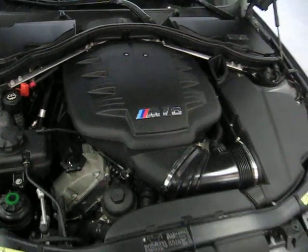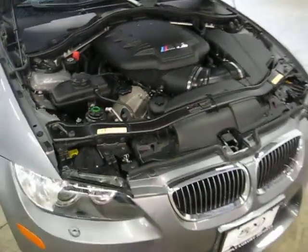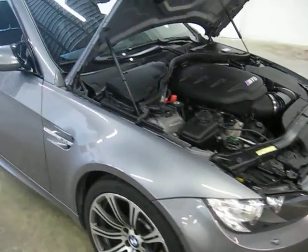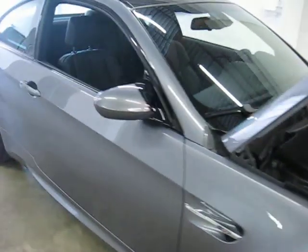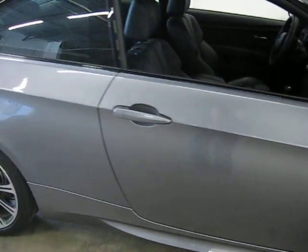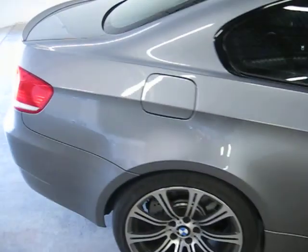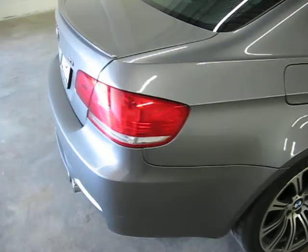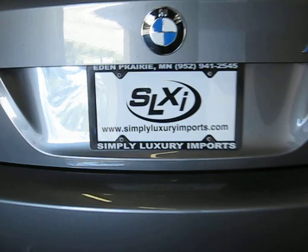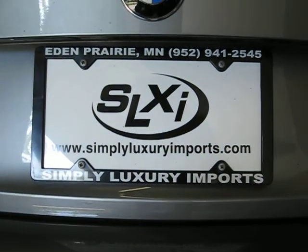This is BMW's naturally aspirated V8 — a 400 horsepower engine. The tires are still near new. The previous owner brought the car through its break-in period and was very respectful of that. You can see more pictures and information on this vehicle by going to our website at simplyluxuryimports.com.